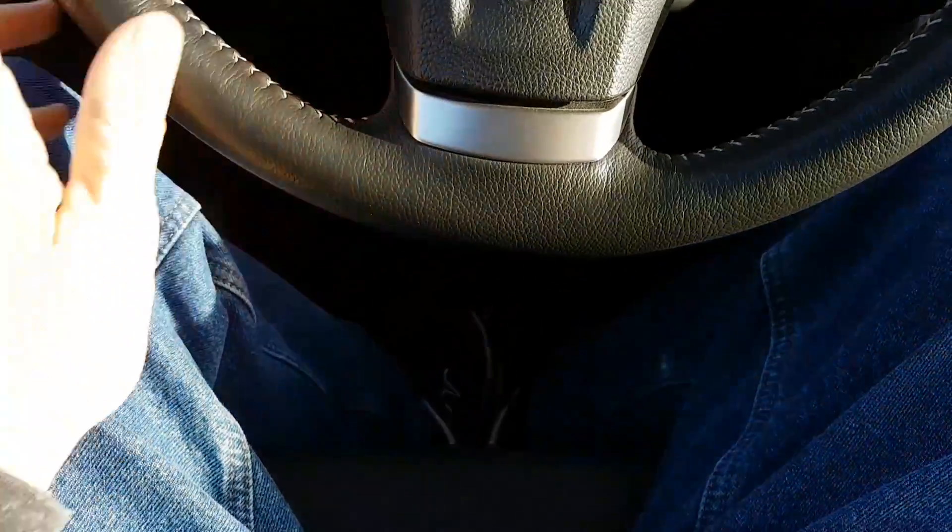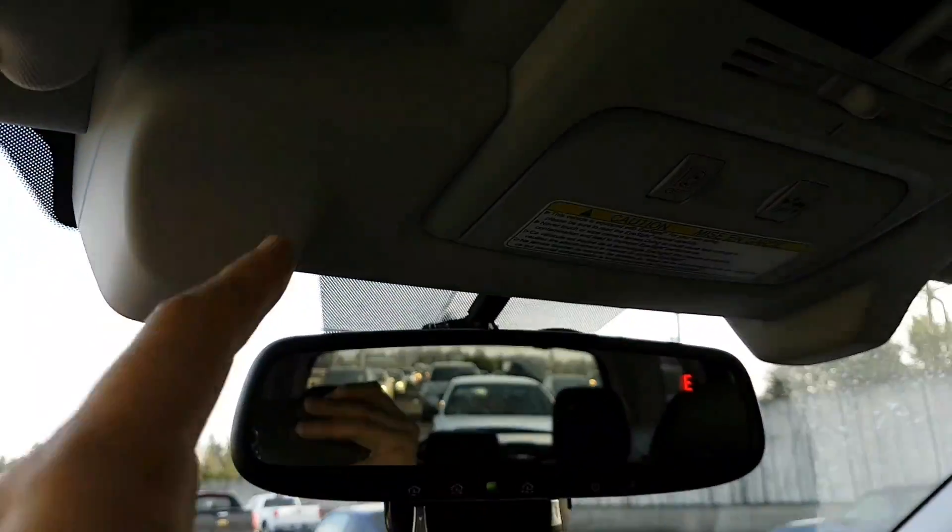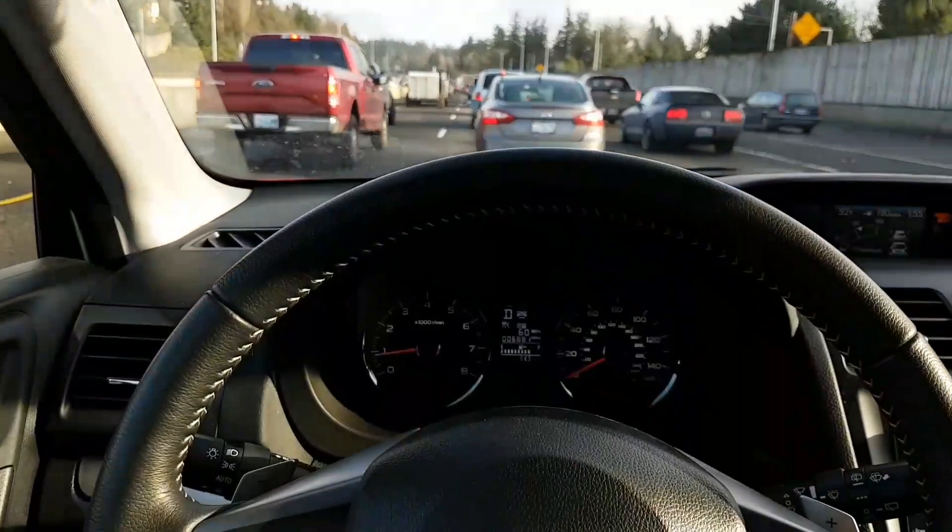I'm not doing any of the driving — my feet are right here. It's a kind of cool system. It's using EyeSight, which is these two cameras right here, to look at the car in front of me.